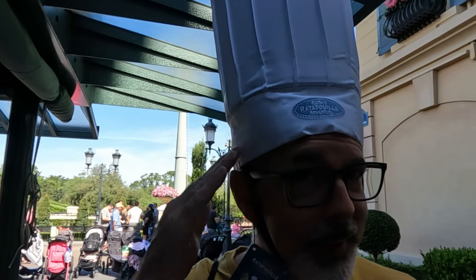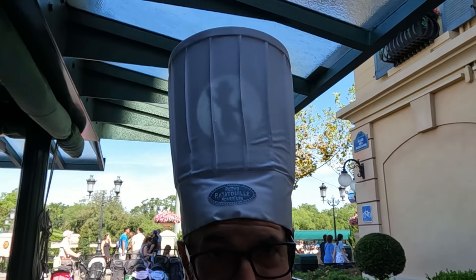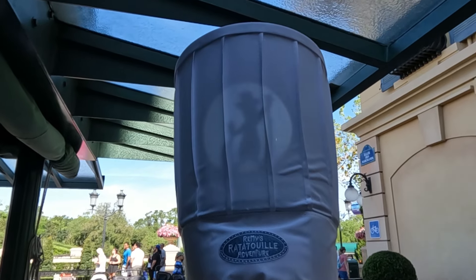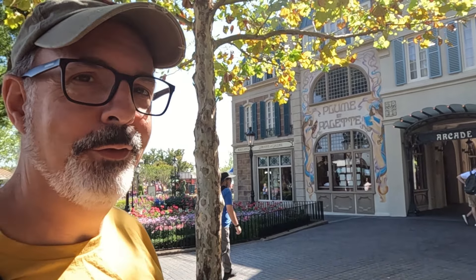You can see Remy telling me what to do. I love these stores over here. Is it time to talk perfumes? I think so. That's something the French have also made an impression on us with.